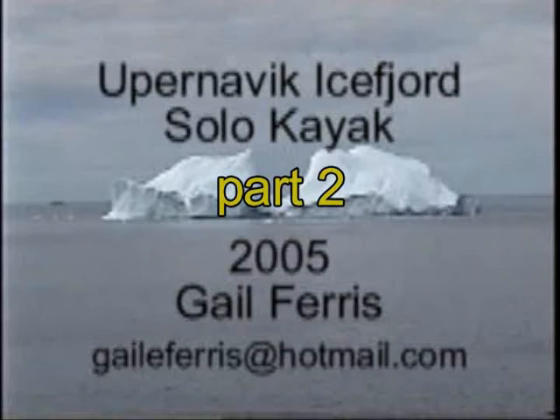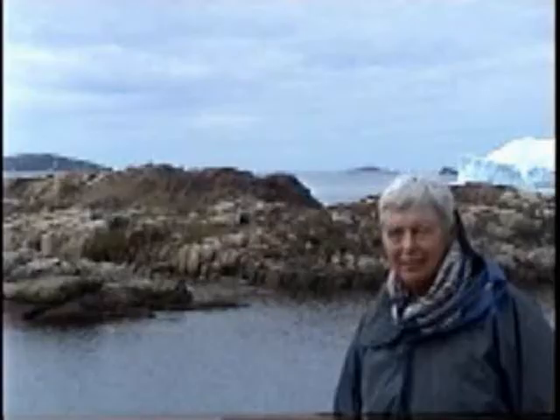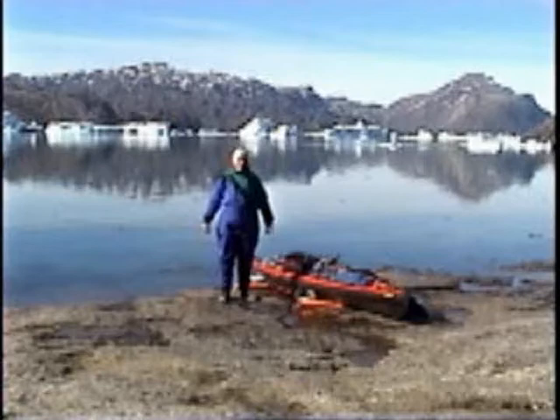I'm looking at an iceberg right in front of where I plan to be paddling north of here. I'm going to take you on a trip to see the flowers, the geology, and the icebergs in the ice fjord. I'm going to be your narrator. This is Gail Ferris.